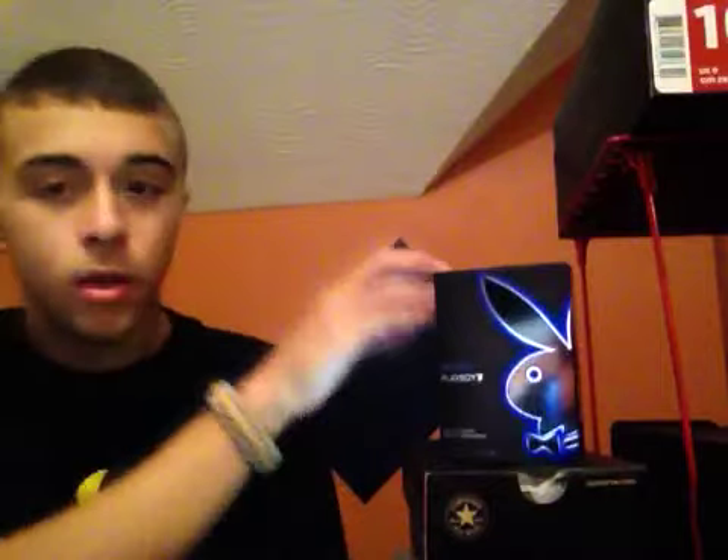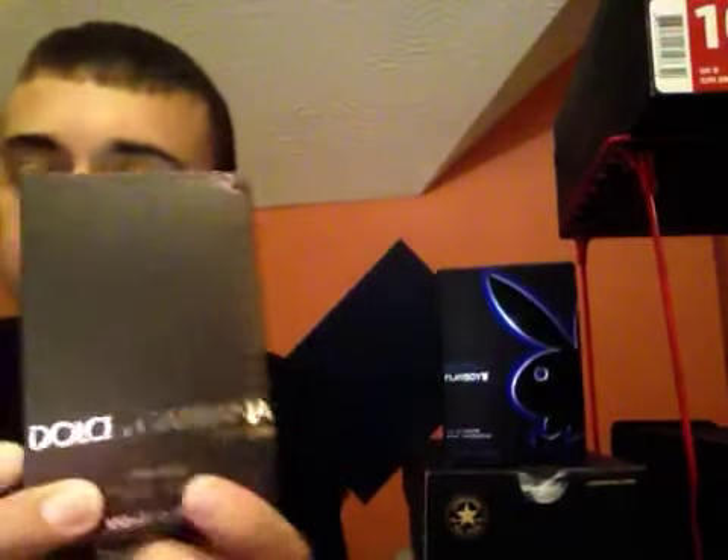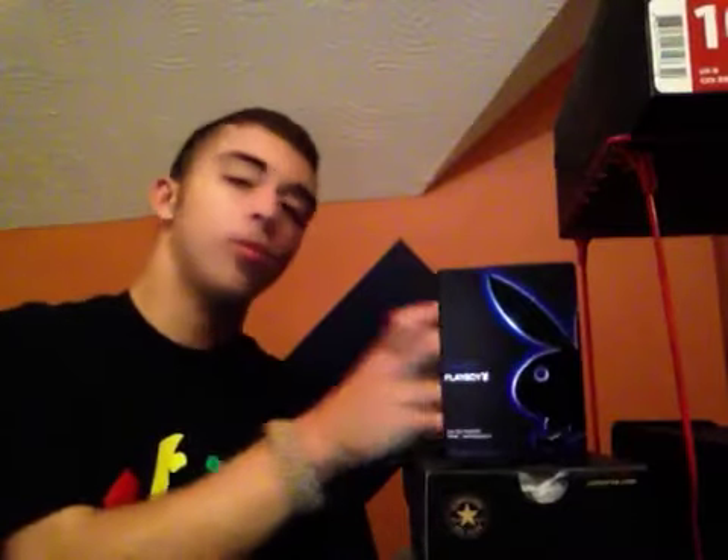What's up YouTube? It's 411 Veracity. I know I haven't made a video in a while, but I'm getting into that right now. I got three new pairs of shoes and two new bottles of cologne — one Playboy, and the new Dolce & Gabbana 'The One.' We're going to start out with the Playboy and then head on into the others.